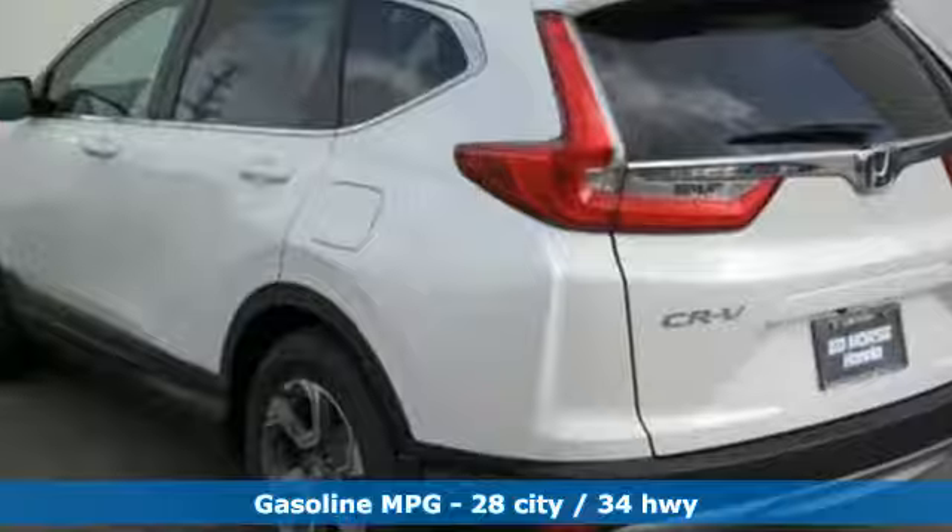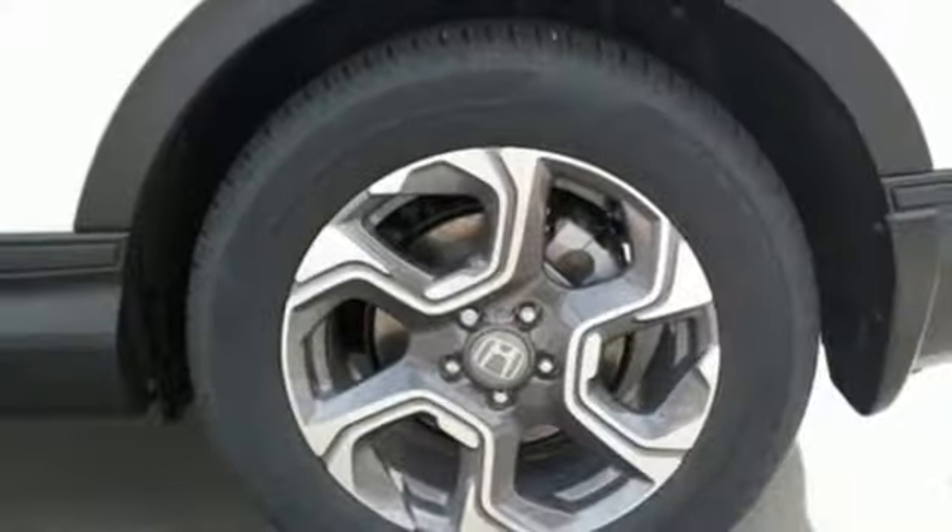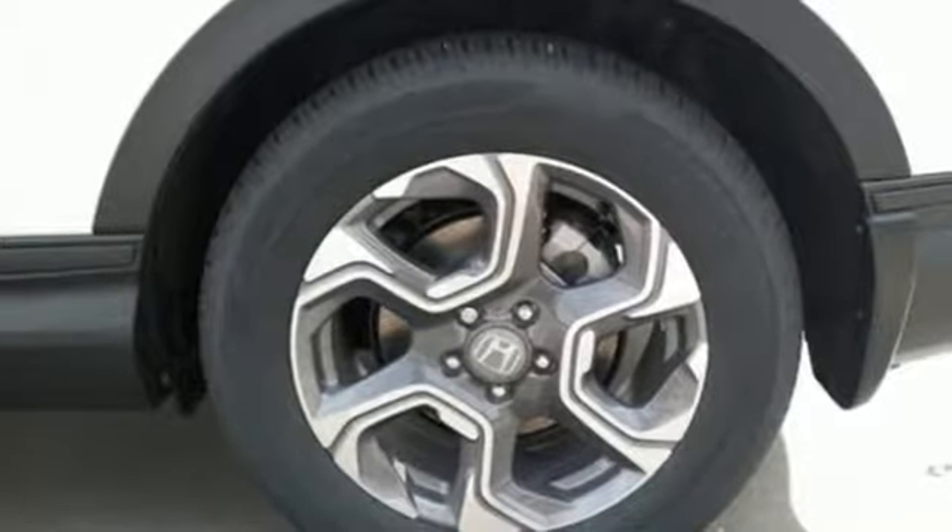Automatic transmission, front heated leather bucket seats, streaming audio, auto dimming rear view mirror, dual zone climate control, power heated mirrors.